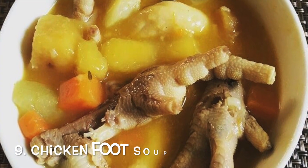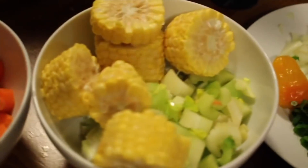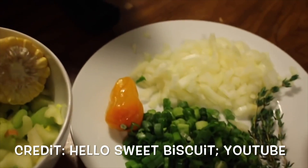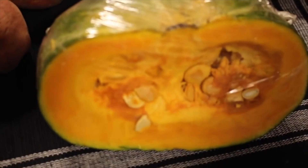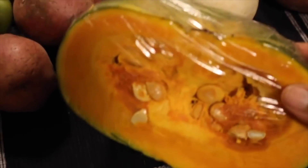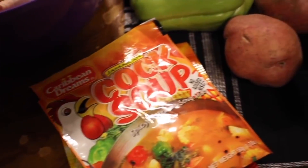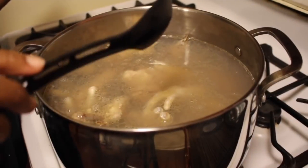Number 9: Chicken Foot Soup. Chicken foot soup is a traditional Jamaican dish that's thick with ground provisions and often served at special events. Children are often afraid of its appearance, but adults tend to love the flavorful feet which absorb the seasonings and spices during cooking. The soup contains chicken feet, carrots, dumplings, yam, and many other Jamaican ingredients.